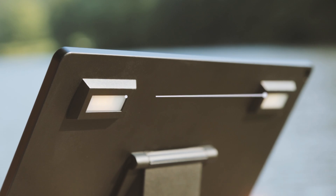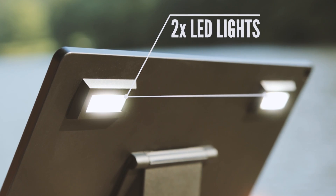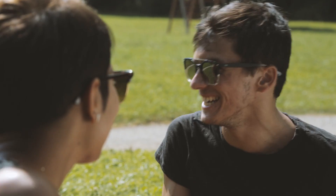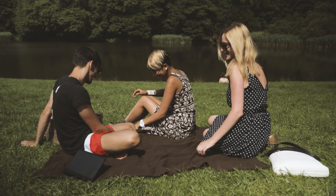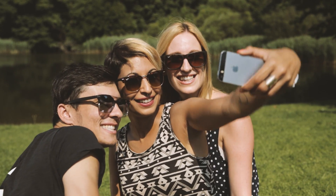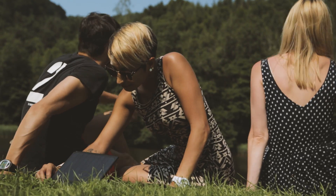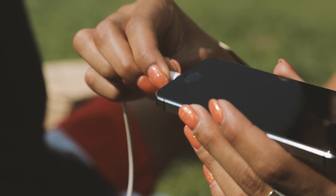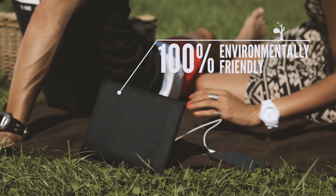On the backside we have also integrated two strong LEDs, so you will never run out of light. The Sunnybag PowerTab is a perfect combination of the world's strongest solar panels with the best battery cell type for consumer electronics. For the first time you are able to charge your smartphones every day 100% environmentally friendly.